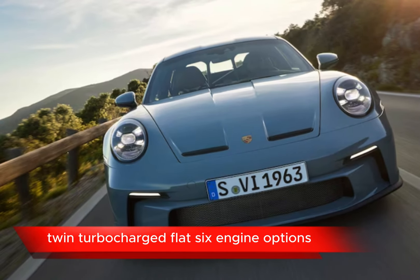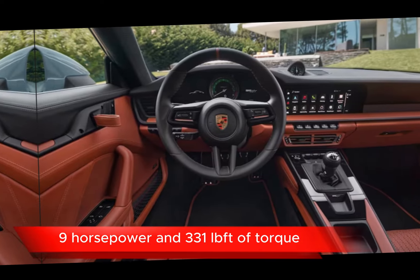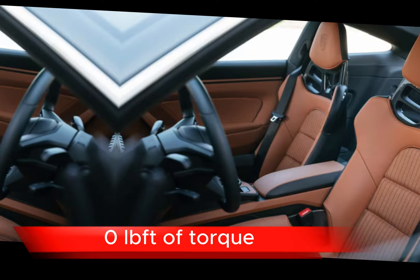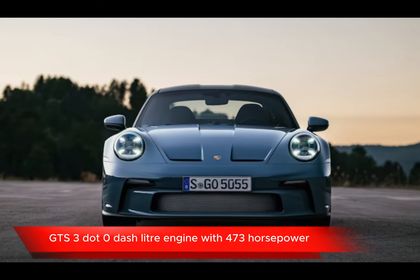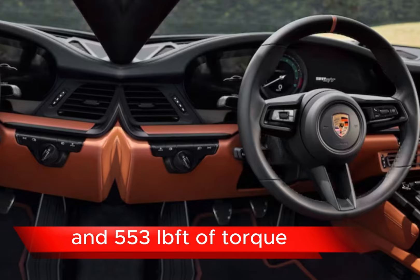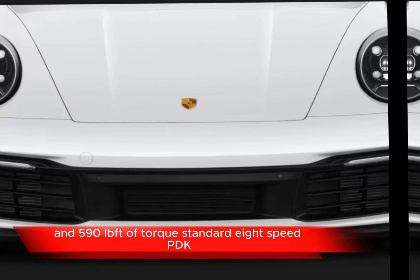Carrera: 3.0-liter engine with 379 horsepower and 331 lb-ft of torque. Carrera S: 3.0-liter engine with 443 horsepower and 390 lb-ft of torque. GTS: 3.0-liter engine with 473 horsepower and 420 lb-ft of torque. Turbo: 3.8-liter engine with 572 horsepower and 553 lb-ft of torque.